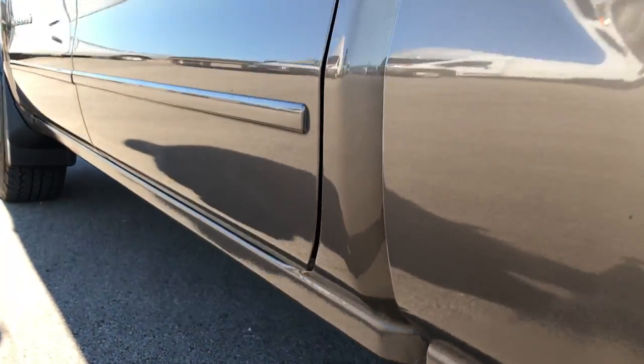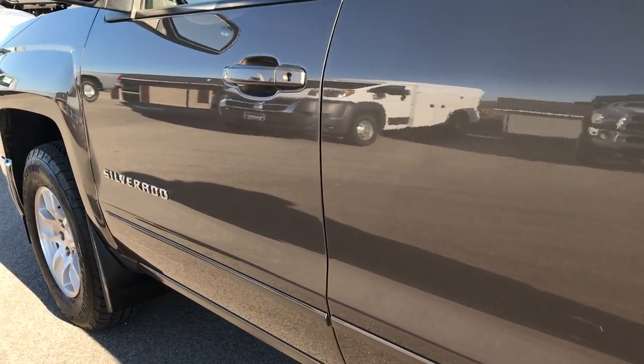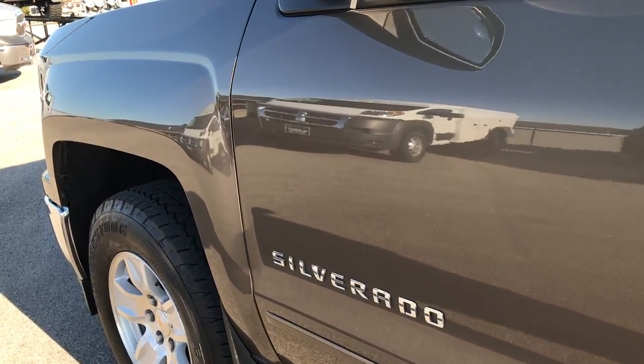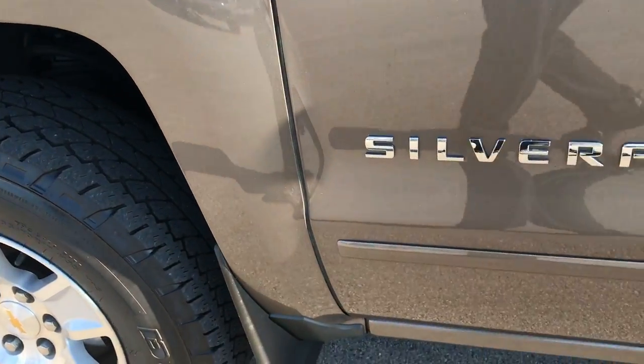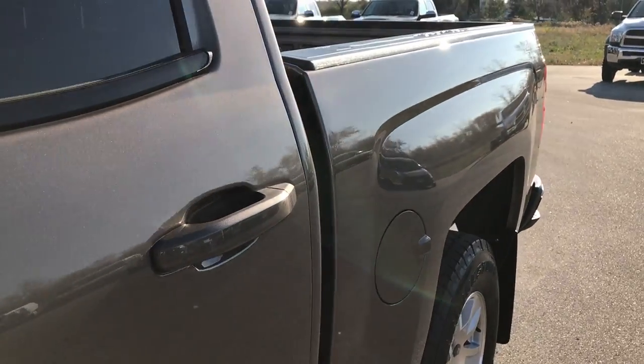We want to make sure you get the most accurate representation, so that when you get here — whether you're out of state or from far away — you'll know exactly the condition of the truck because you'll have watched a full HD video and looked at over 30 photos, and hopefully made a smart buying decision.